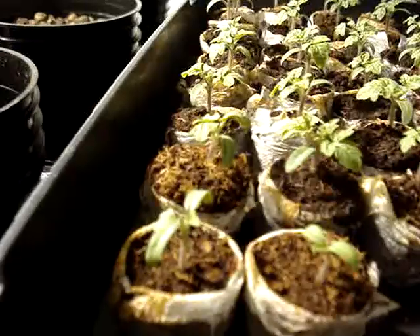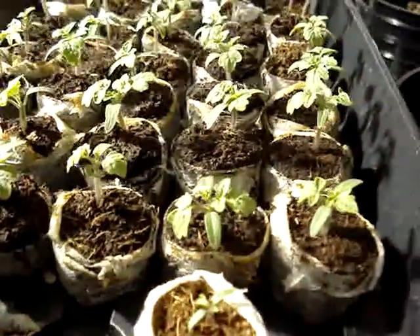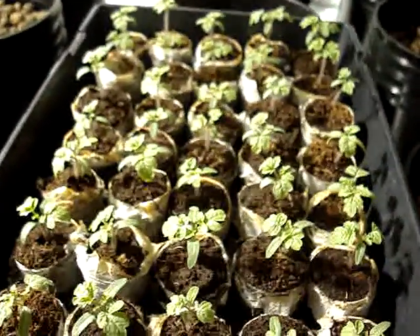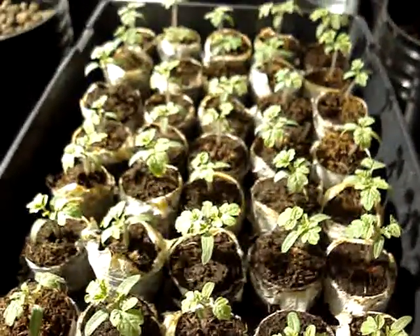Remarkably big for that amount of time. This is a fast-growing tomato — it's amazing. It's Tiny Tim, if you're wondering, and they produce very well and like hydro.